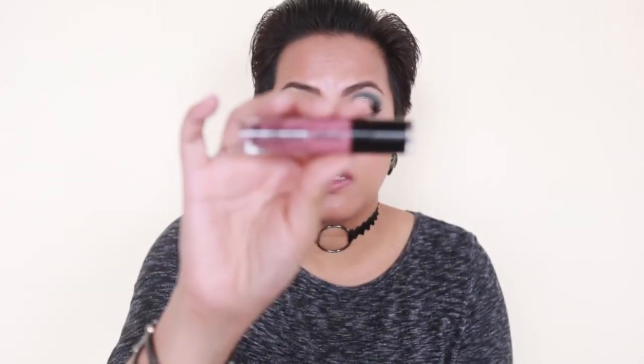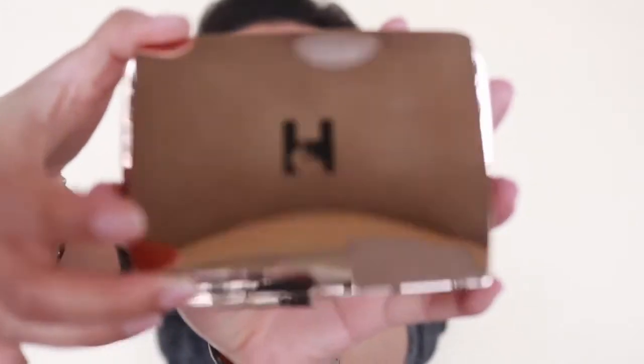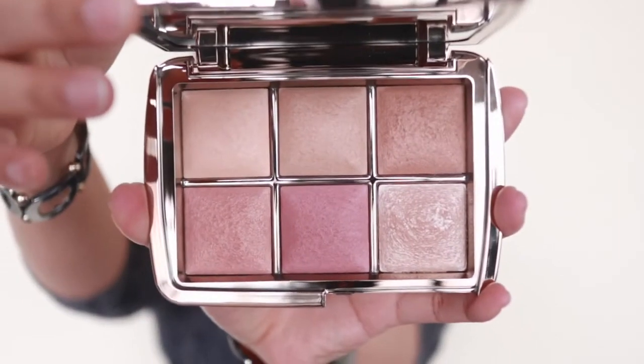For those of you curious about what else is on my face: on my lips is the Wet n Wild Megalast Liquid Catsuit in the shade Rebel Rose. On the more expensive end of the spectrum, my face has been set with the Hourglass Unlocked Palette.